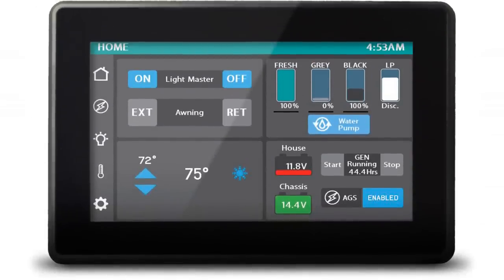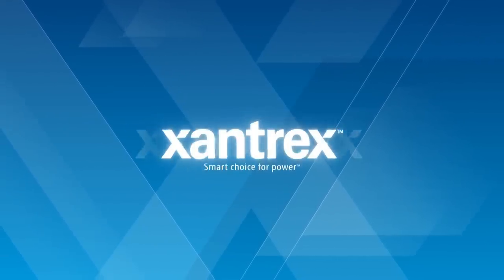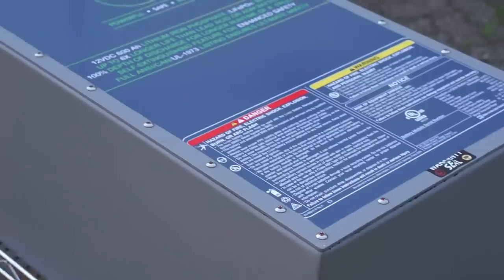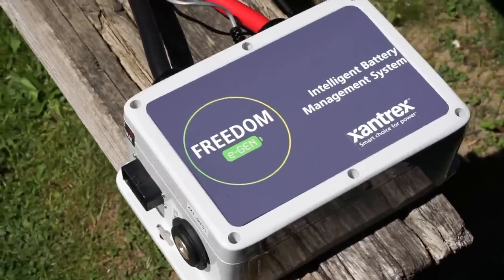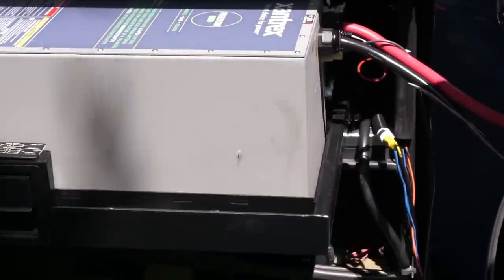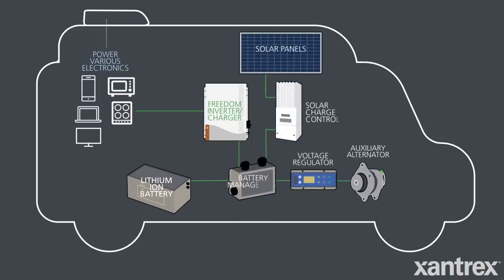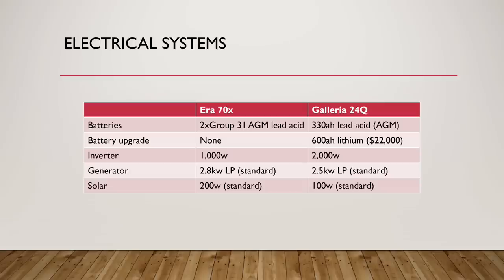Both have multiplex wiring and control panels, which let you control everything — lighting, generator, awning — from panels placed throughout the coach. A big difference is that on the Galleria you can upgrade to the excellent LI3 system from Xantrex: a 7,200 watt-hour, 600 amp-hour lithium system that also upgrades your inverter to 3,000 watts and replaces the LP generator with a 280-amp under-hood alternator — though it's a hefty $20,000 upgrade. If you need to run air conditioning off batteries, the LI3 on the Galleria is about your only option. The Aera has more solar standard, the Galleria has a larger inverter, but the Galleria has the better upgrade path to lithium.